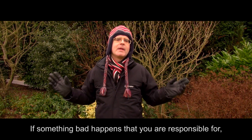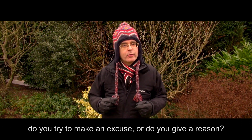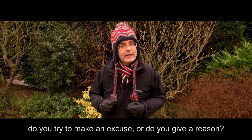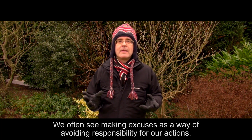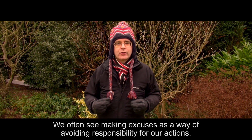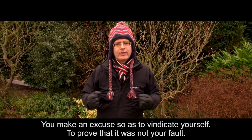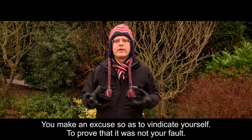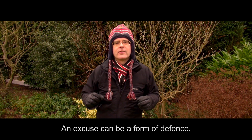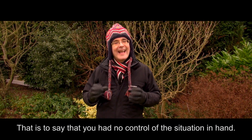If something bad happens that you are responsible for, do you try to make an excuse or do you give a reason? We often see making excuses as a way of avoiding responsibility for our actions. You make an excuse so as to vindicate yourself, to prove that it was not your fault. An excuse can be a form of defence — that is to say that you had no control of the situation in hand.